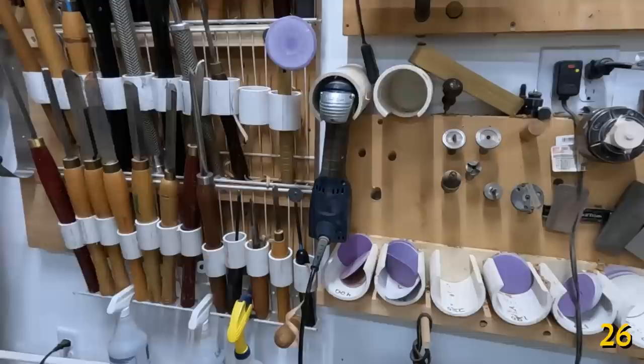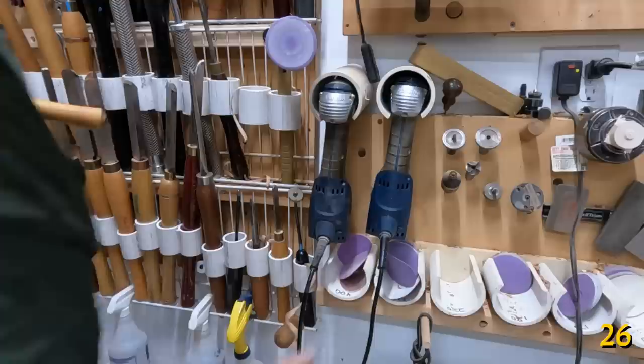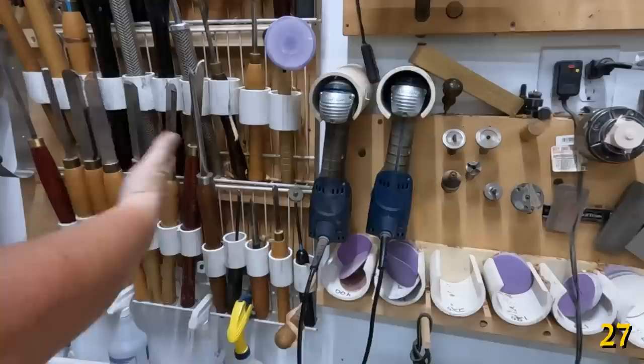PVC makes great holders for your tools, such as gouges, drills, even supplies like sandpaper. And if you attach it onto an old wire shelf, it makes a great stop that's easy to clean out.